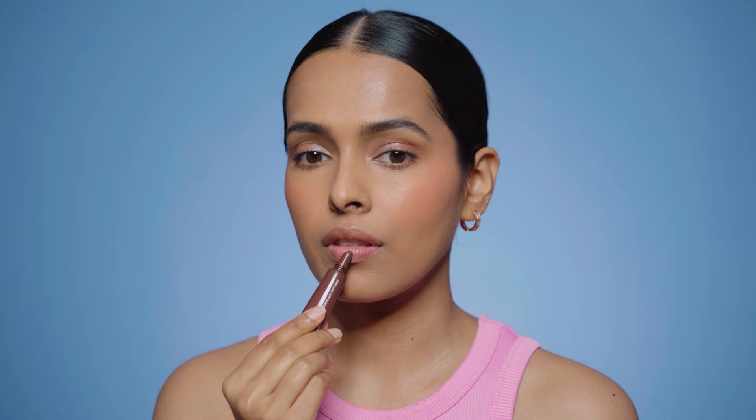Next, I have the Rode Peptide Lip Tint in Espresso. This one is not available in India — I bought it from an Instagram store, which I'll mention in the description. It's the most long-lasting lip tint I have; it keeps my lips moisturized for 5 to 6 hours. It has a very thick consistency, and that's why I feel it's very moisturizing. It gives my lips a glazed look. The tint is not very prominent, so this is a product I like wearing on a bare face. If I wear this with a full face of makeup, I'll use a lip liner first and then this lip tint — the same goes for Black Honey.